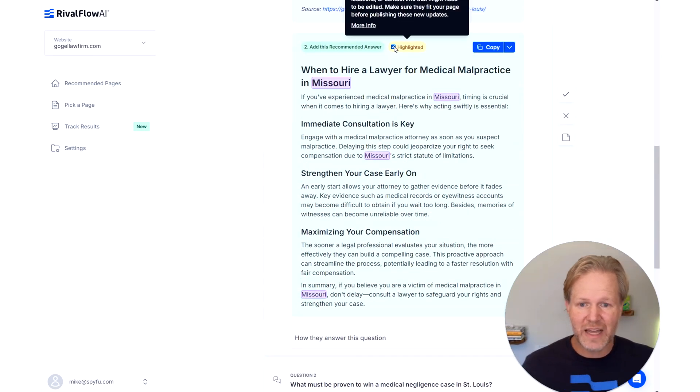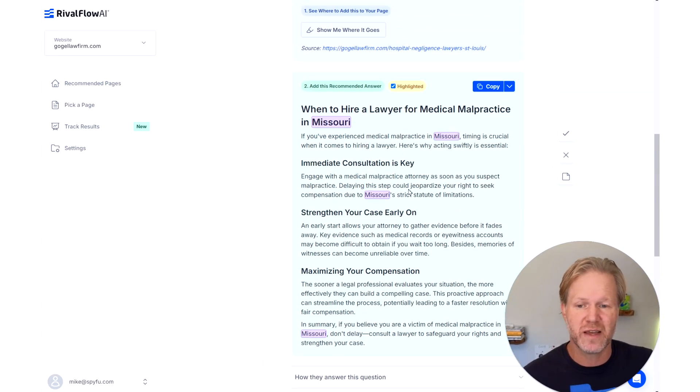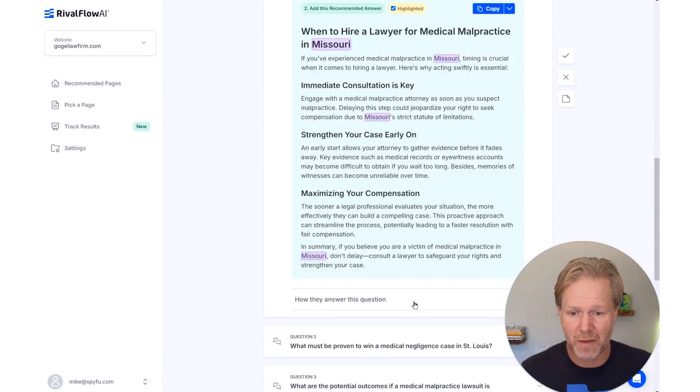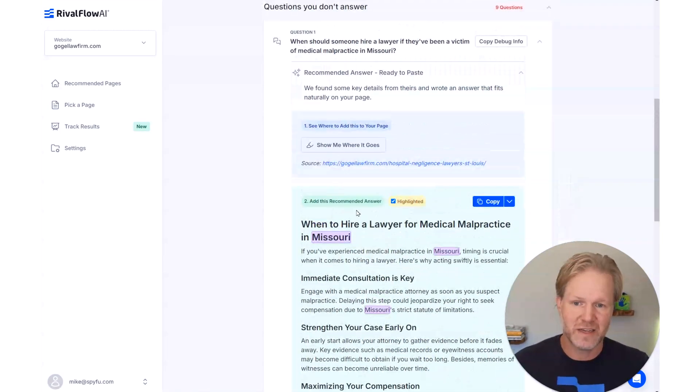We highlight brands, locations, and phone numbers in the generated content. The reason is: what if one company is in St. Louis and the other is in Kansas City? RivalFlow uses AI — ChatGPT — to generate content, and to keep it from hallucinating we use the competitor's page as the source of truth. The AI doesn't make up facts, but sometimes facts can hew too closely to the competitor's content — like using their city or their lawyer's name. So we highlight those things so they don't wind up in your content.